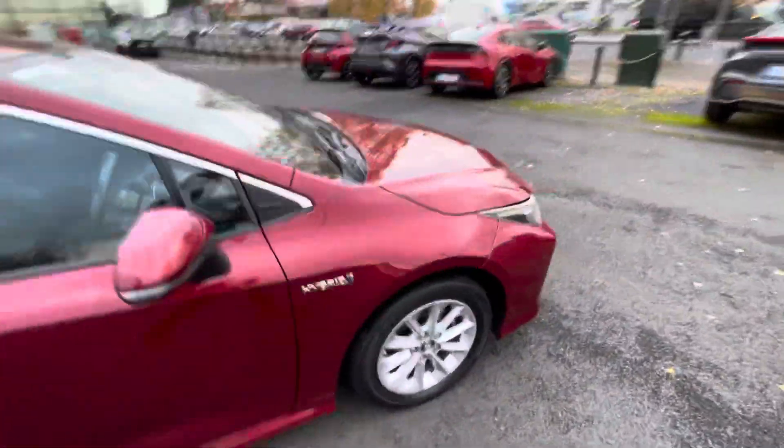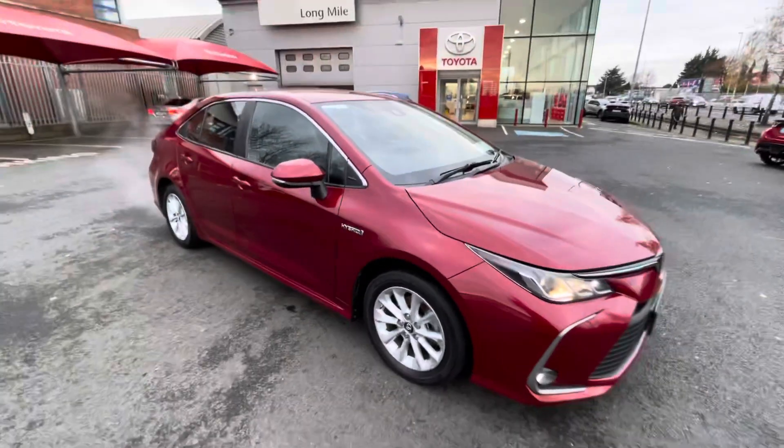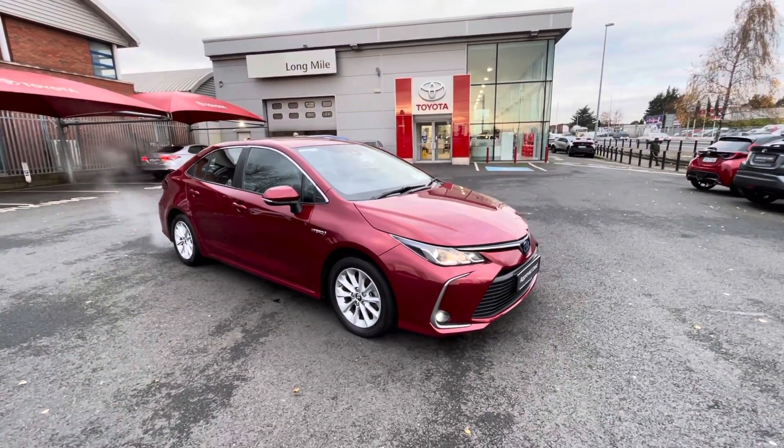So if you're in the market for a Toyota Corolla, this one's going to be available to view today from Toyota Longwhile.